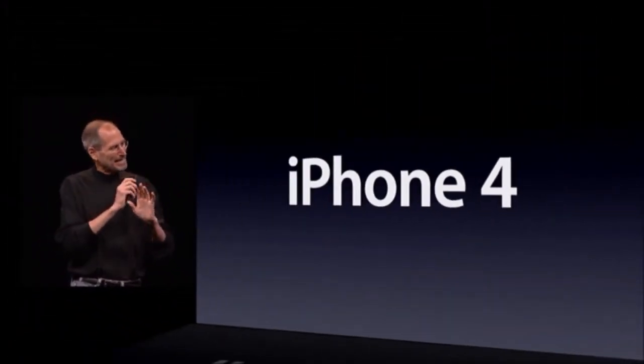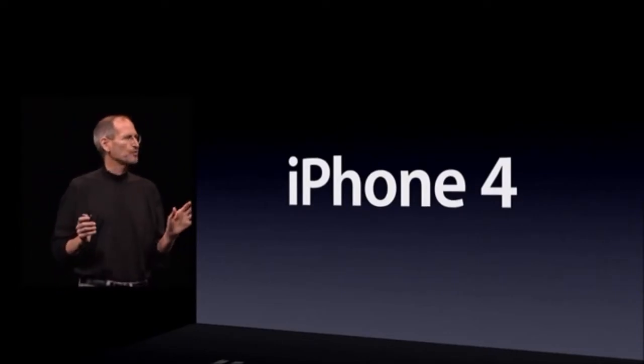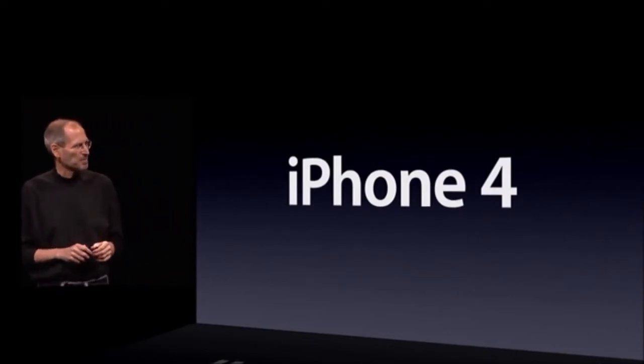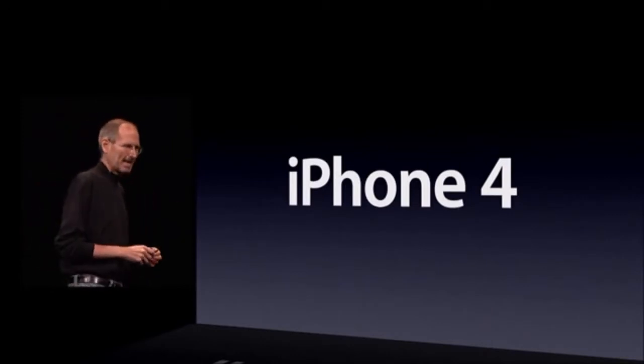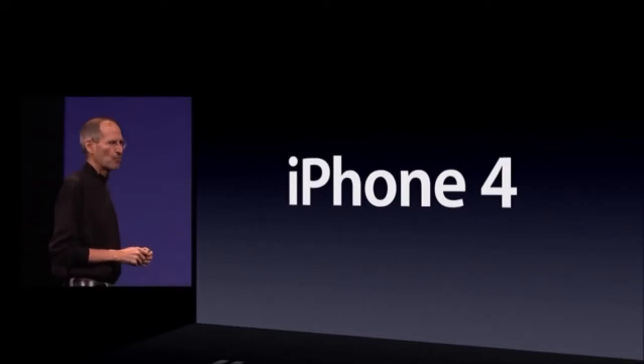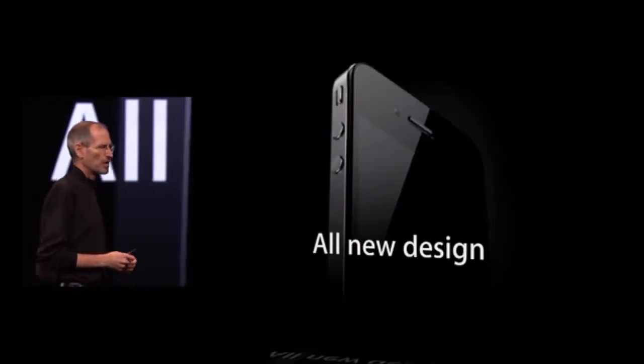This is really hot. There are well over 100 new features, and we don't have time to cover all of them today. So I get to cover eight of them with you — eight new features of the iPhone 4. The first one: an all-new design.